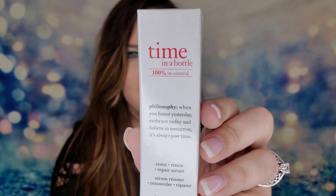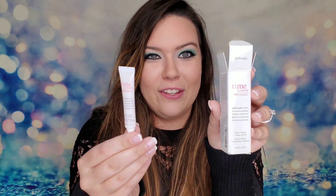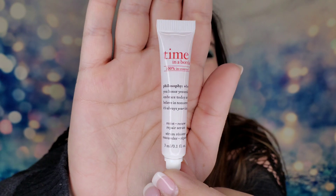Next is 'Time in a Bottle' from Philosophy — a female-founded company. This is $76 for the full size. It's a serum clinically proven to reverse signs of aging; apply morning and night. But oh my goodness — look at how little this tube is. It's only three milliliters. That's kind of a waste of packaging. At that price, I really hope it works wonders and that you don't need very much.